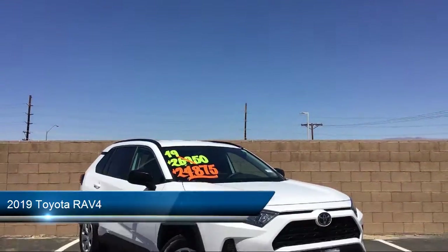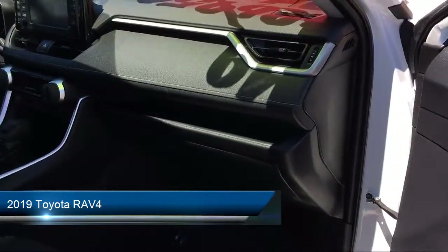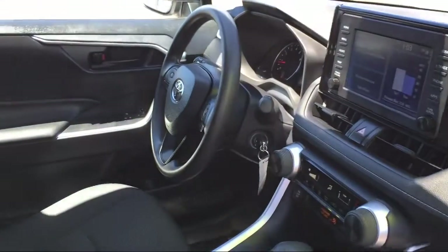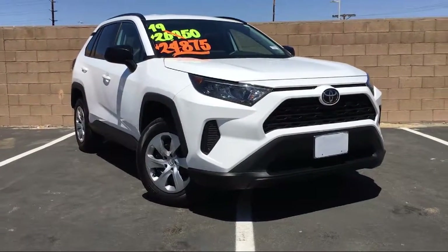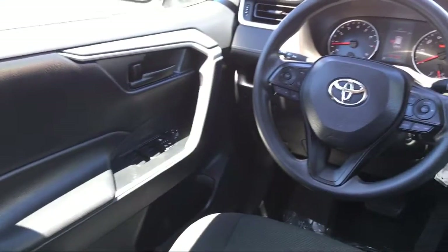It comes equipped with roof rack, rear view camera, keyless entry, steering wheel controls, auto high beam headlamp control, rear spoiler, electronic stability control, tire pressure monitoring system, air conditioning, traction control, and has less than 15,000 miles on the odometer.